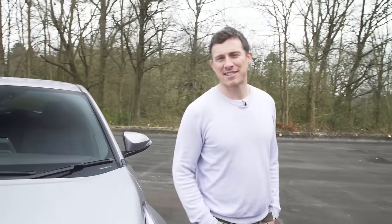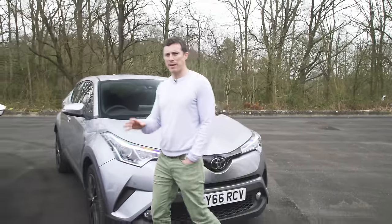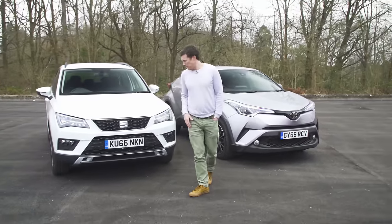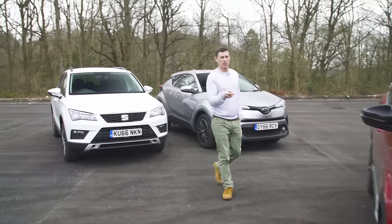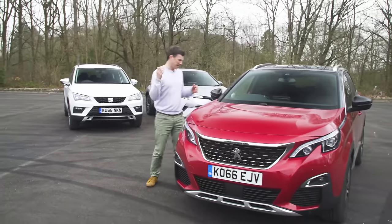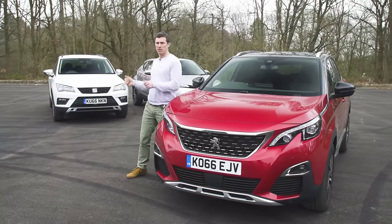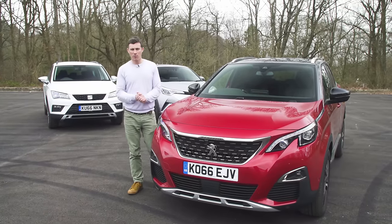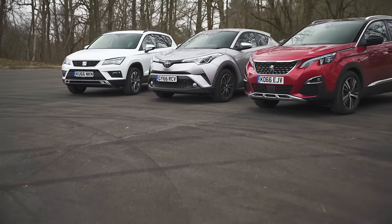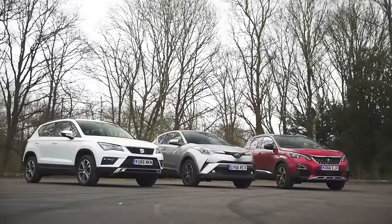So where does all that leave us? The Toyota C-HR looks cool and drives nicely — it could just do with being a bit bigger. The Seat Ateca is a great all-rounder, it's just not that exciting. And that's where the Peugeot 3008 comes in — it's practical, it drives nicely, it looks fantastic inside and out, and it's just more desirable than the other two. That matters with these kinds of cars, and that's why it wins this test. Please like, share and comment on this video, and click on our logo to subscribe, or click on the windows to watch the detailed reviews of each of the cars in this test.